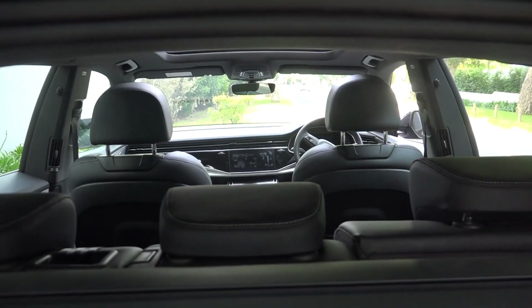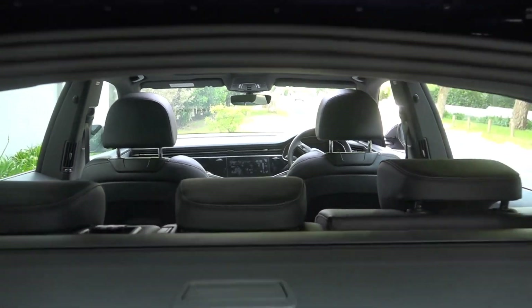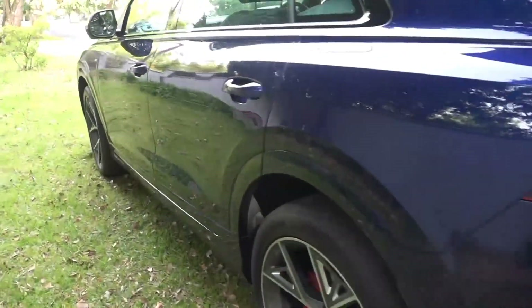This particular model is 1.6 million with all the extras thrown in. One hell of a piece.